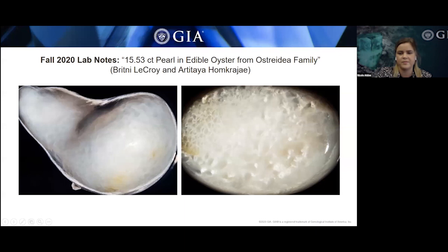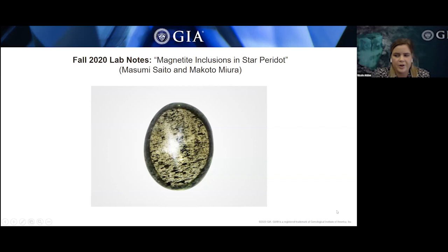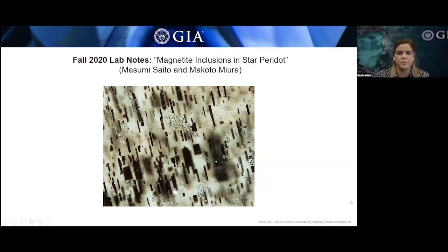This is a 2.71-carat star peridot examined at the GIA Tokyo lab. Standard gemological testing was consistent with peridot. With the aid of trace element chemistry, this peridot was identified as terrestrial rather than pallasite. The asterism was produced when light reflected off dark rectangular platelets and needle-like inclusions, returning as a four-rayed star on the peridot dome. With the aid of Raman spectroscopy, these dark inclusions were identified as magnetite.